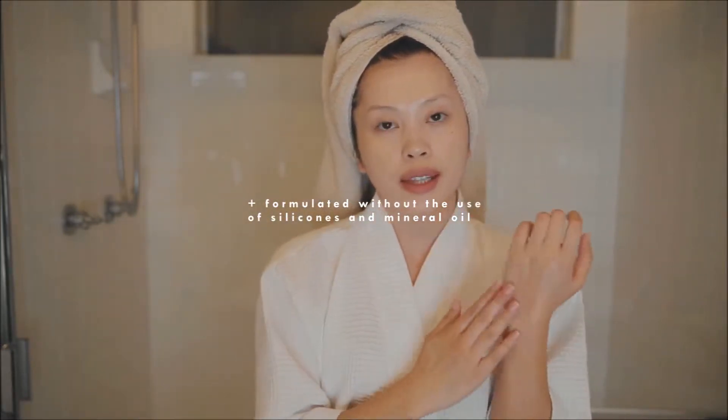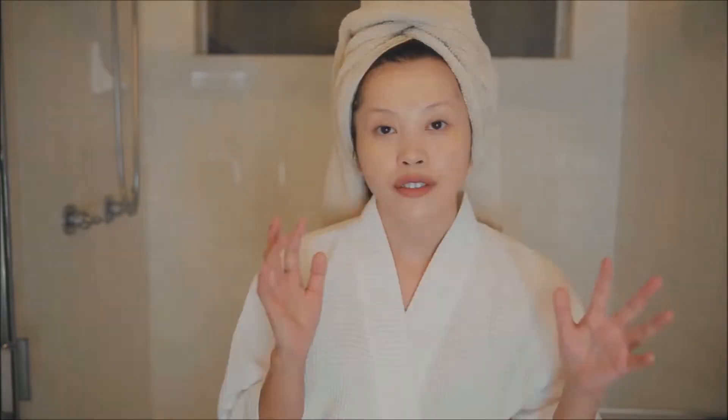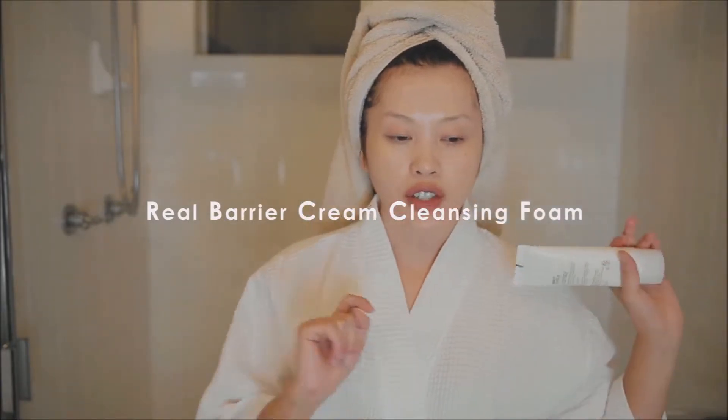What's great is that this product is formulated without the use of silicone or mineral oil, which could be really bad for you. If you're pretty anal about making sure all of your makeup is off, you can double cleanse using the cream cleanser foam from the morning routine. I just like to double cleanse because it makes me feel better.